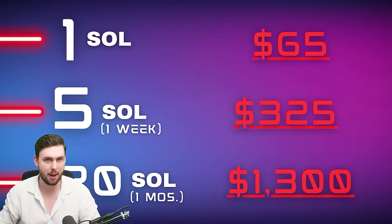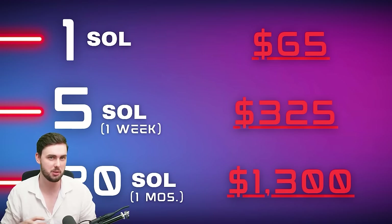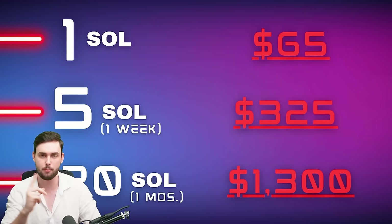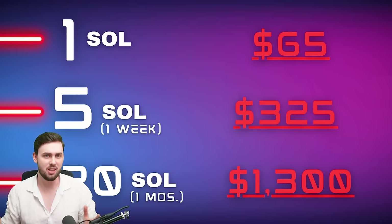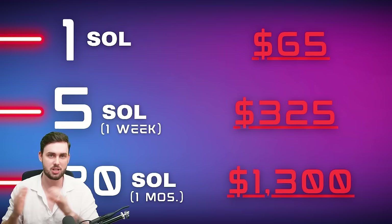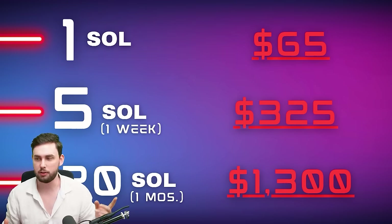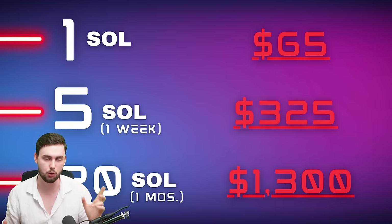Let's begin with some of the basics. First of all, one Solana right now is valued at about $65. That's quite a long shot from the recent price — it was at around $20 to $25. I know we did kind of miss it, but the price should go back to those levels pretty soon. The 20 Solana target every single month stems from my overall millionaire plan. It's currently about $1,300 every single month.